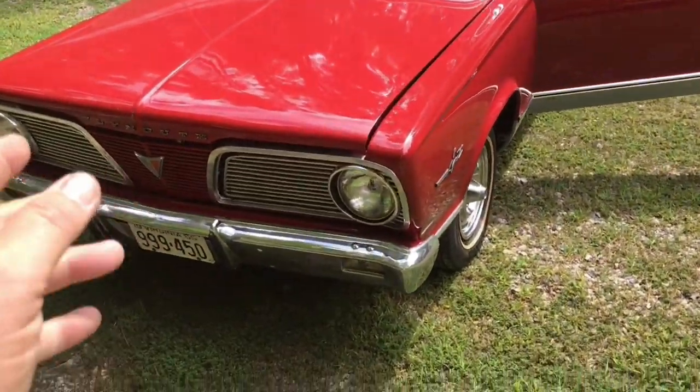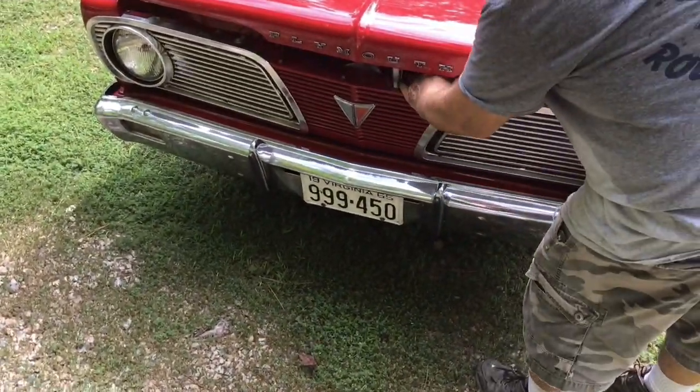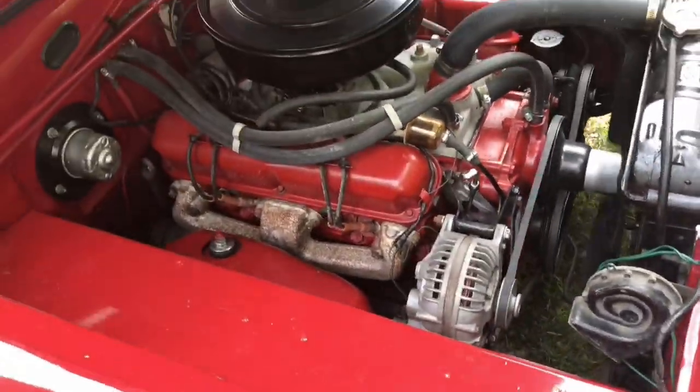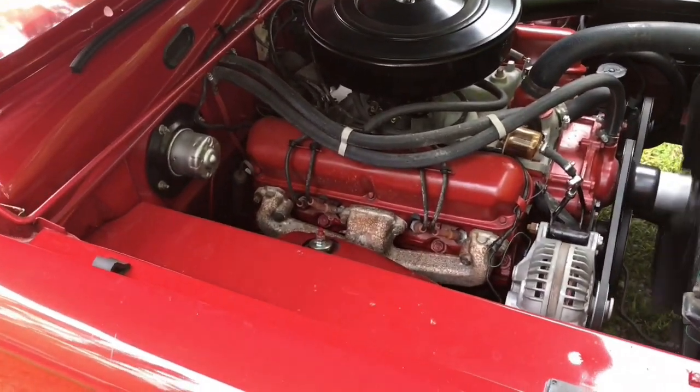I'm going to raise the hood. It's a 273 — that thing purrs, man. Look at that. Got a nice little exhaust note to it.